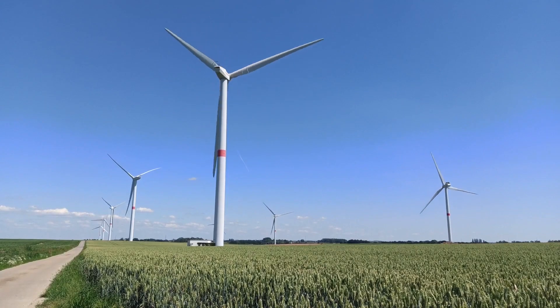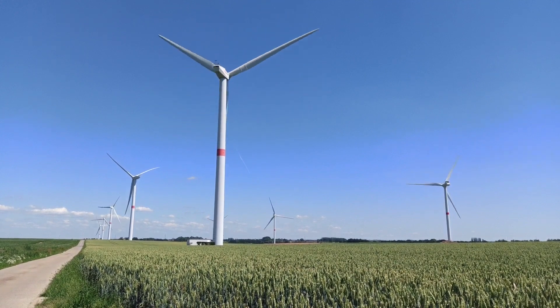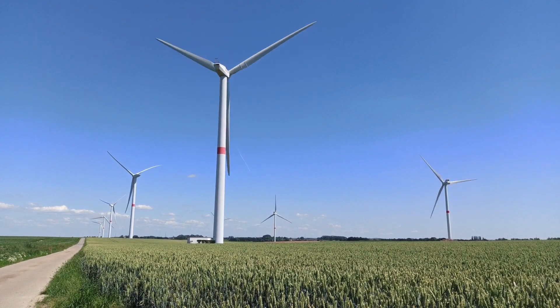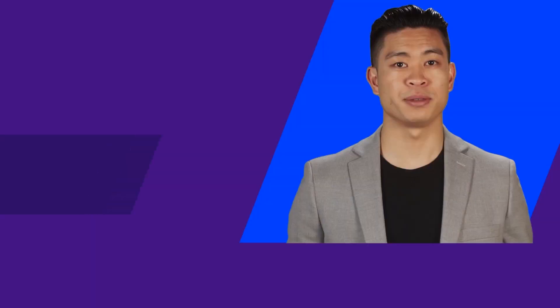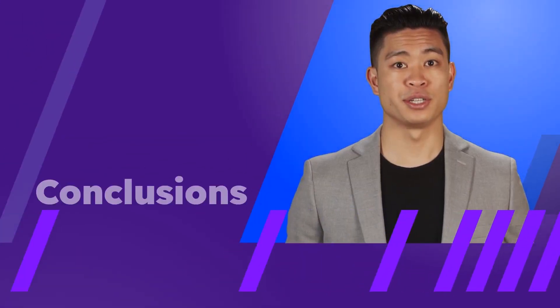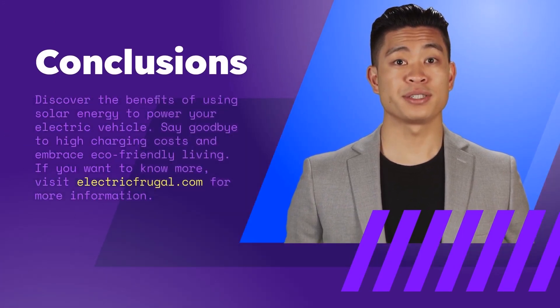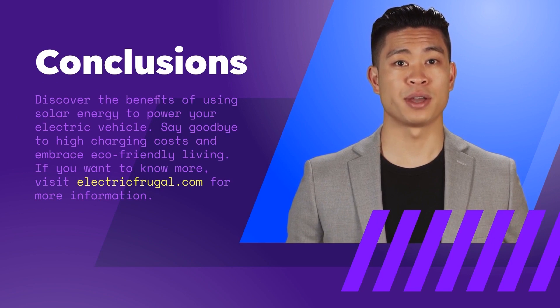In conclusion, charging an electric vehicle with electricity from utility companies can be expensive, but it doesn't have to be. By investing in solar panels and batteries, you can reduce the cost of charging your vehicle, make a smart investment decision, and have a positive impact on the environment. Owning a Tesla and charging it with solar power is an excellent choice for those looking to reduce their electricity costs and be more environmentally conscious. By installing the right combination of solar panels, a battery pack, and a home charging station, you can charge your Tesla with clean, renewable energy.